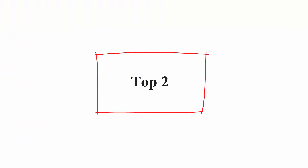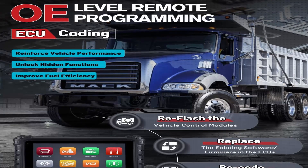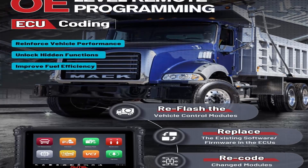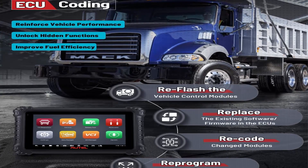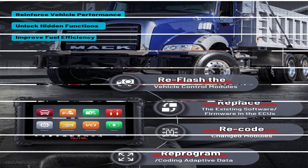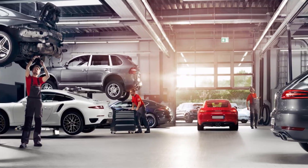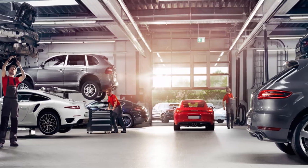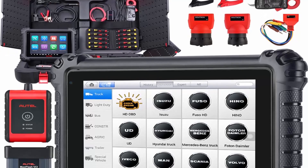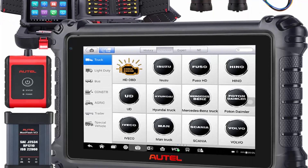Top 2: AutoMaxi Sys MS909CV, Top Diagnostic Scan Tool for Heavy Truck. Features Intelligent Diagnostics and Topology, 2023 upgraded from MS908CV, with J2534 ECU Coding, Bi-Directional control, Repair Assist, and 30 plus services. AUTEL MS909CV is the upgraded version of MS908CV and MS906CV, and as one of the top flagship products from the AUTEL Maxi Sys line.